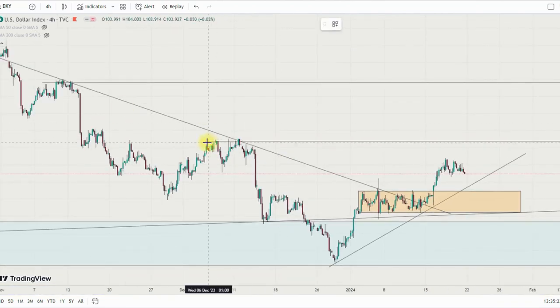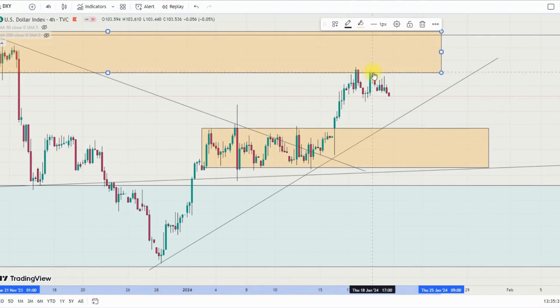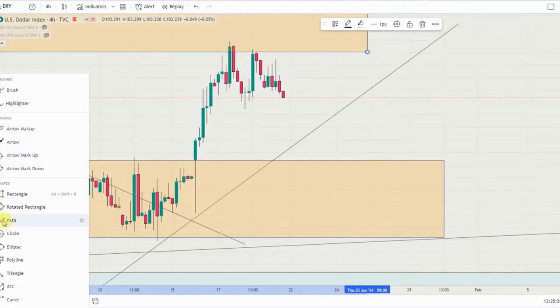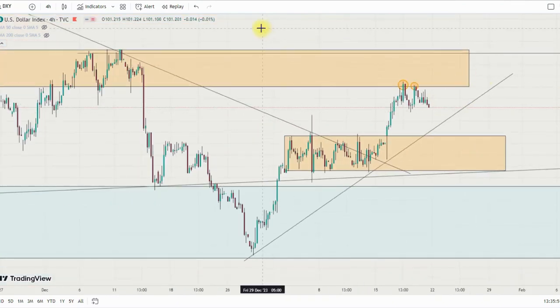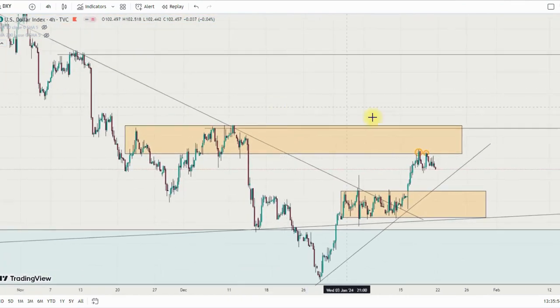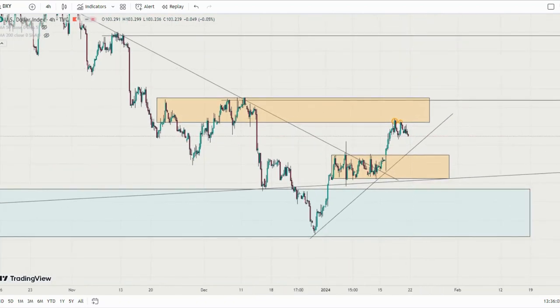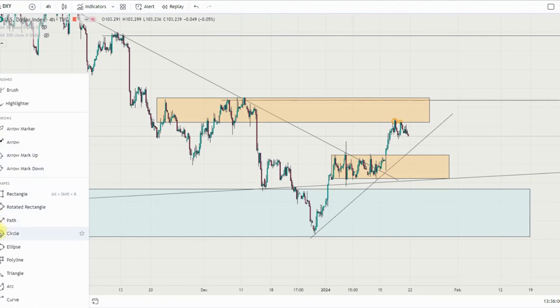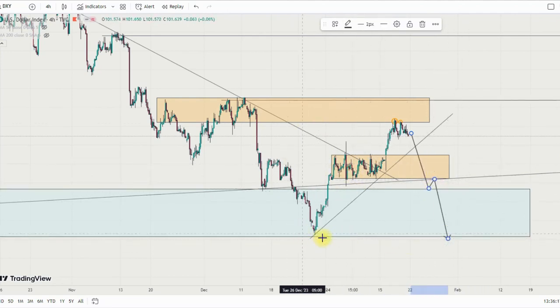Last week we saw rejection at this supply level which created a double top. On the four-hour timeframe we have a significant double top here which rejected at the second top, and now the price is at the neckline. For me, I still believe the DXY should continue to go to the upside unless we see a break of this demand level to the downside. If it breaks back to the downside, we can see the market coming back to retest this particular level.